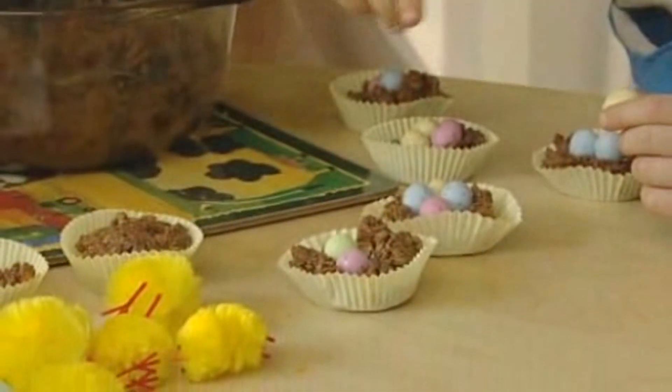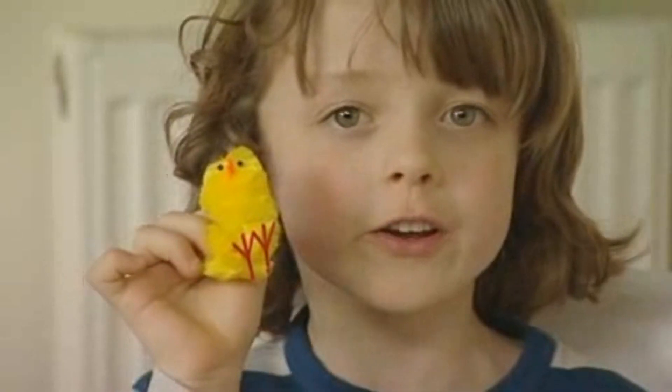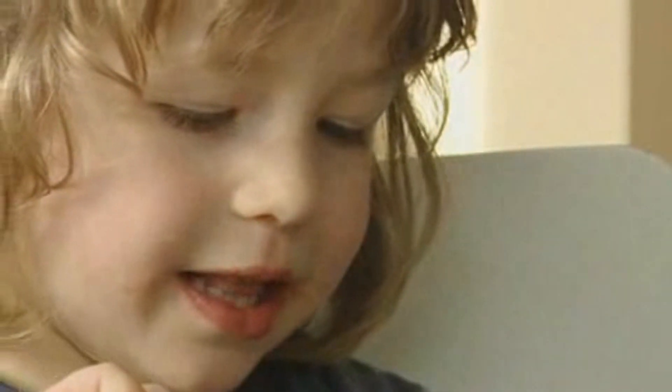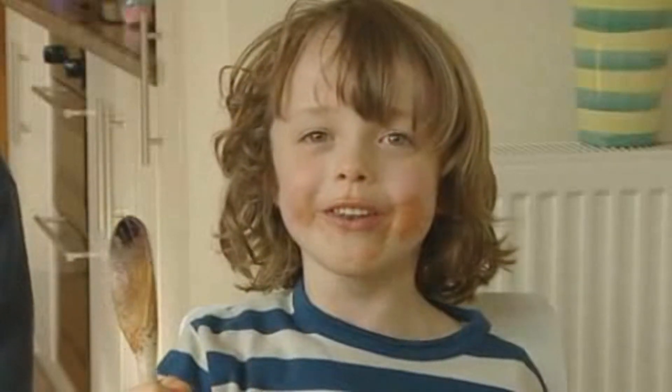I'm going to give one to Tia tomorrow because she loves chocolate and chicks. Now we have to put the chicks on the nest. Now for the best part — licking the spoons and the bowl clean. It tastes lovely. We're going to have lots more chocolate tomorrow. It's going to be really fun.